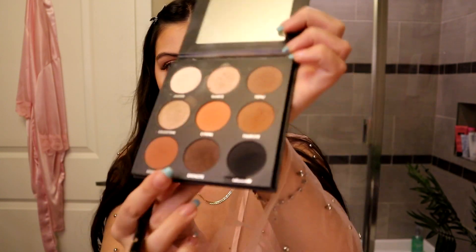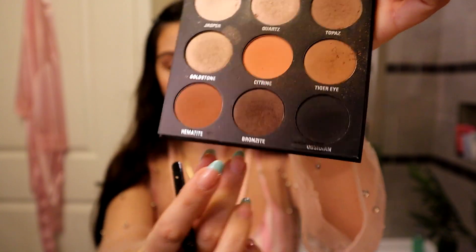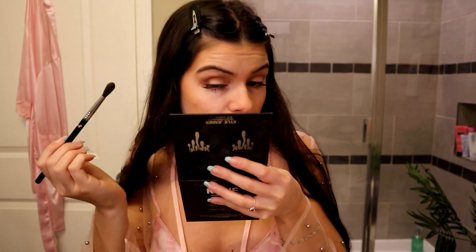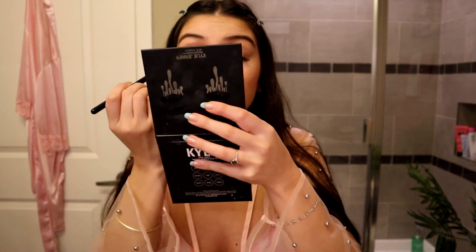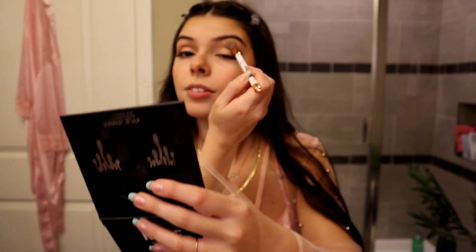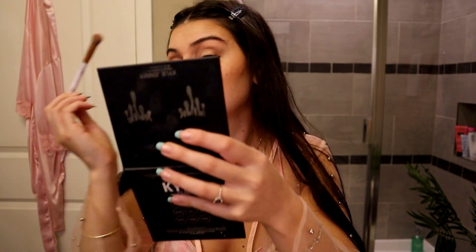To darken up right in the corner of my eye where my eyeliner is going to go, I'm going to use the shade Bronzite — just very lightly dipping into that to darken up the corner of my eye. And again, lots and lots of blending. It's primarily why my makeup routines take so long — I just sit here and blend over and over again.